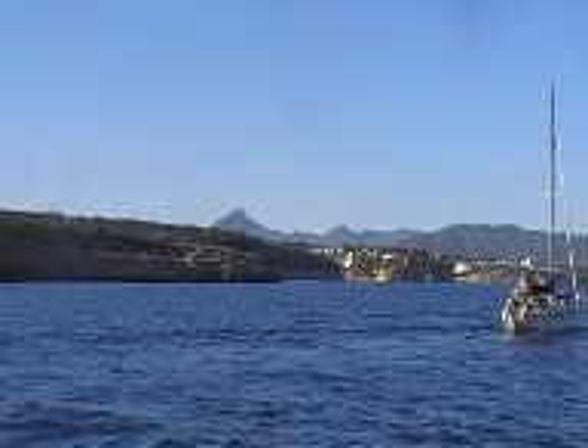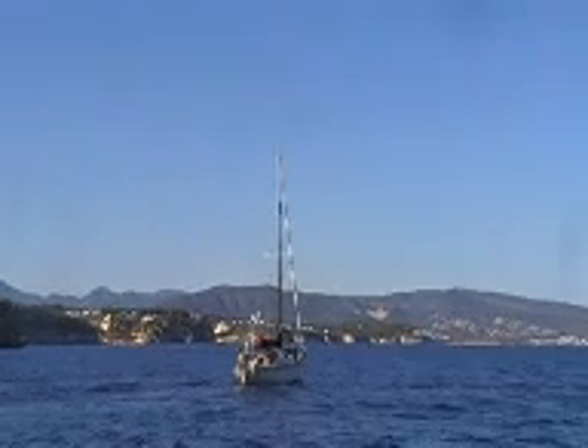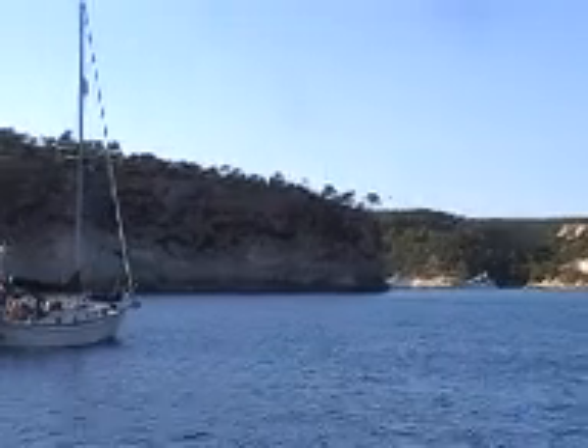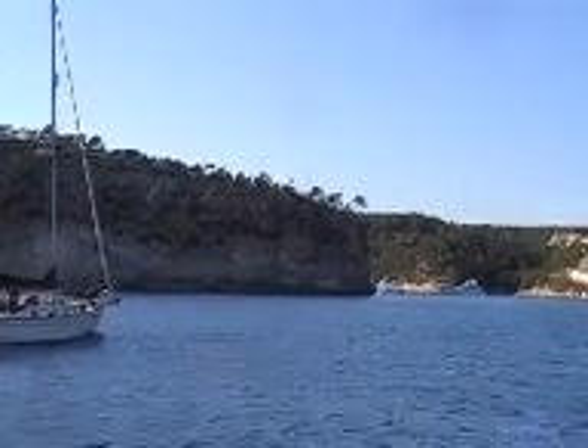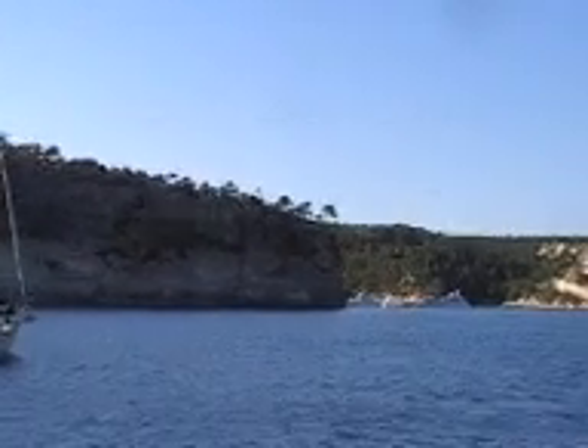We're about three miles from our destination now. We've done a bit of sailing, which gave Jim a chance to catch up with us — there he is. Well this is our cove, just opening up now. As you can see there's a few motor boats in there, so we're hoping there's some room for us to get into.